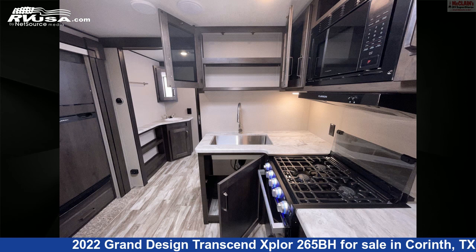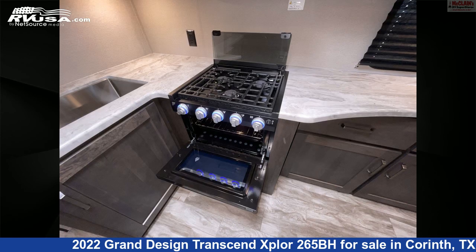The floor plan layout of this travel trailer features bunk beds, bunkhouse, front bedroom, and mid-kitchen.